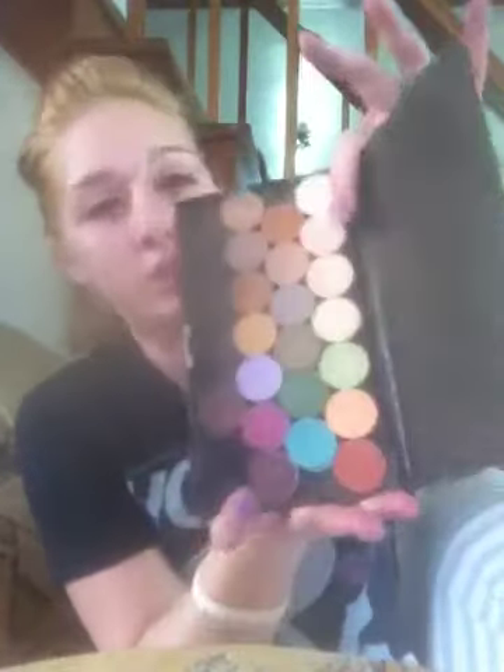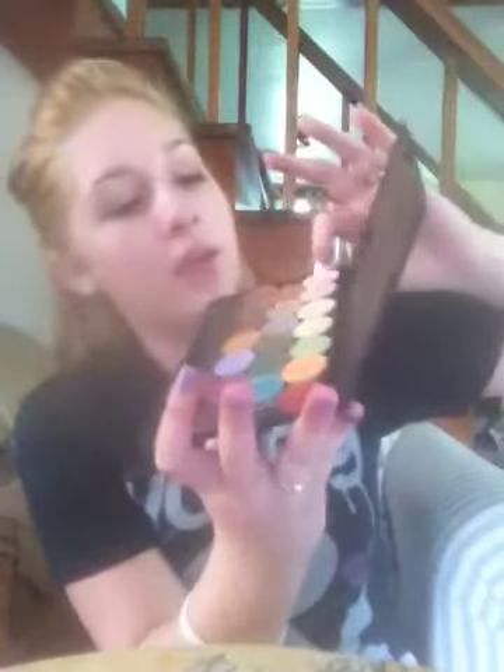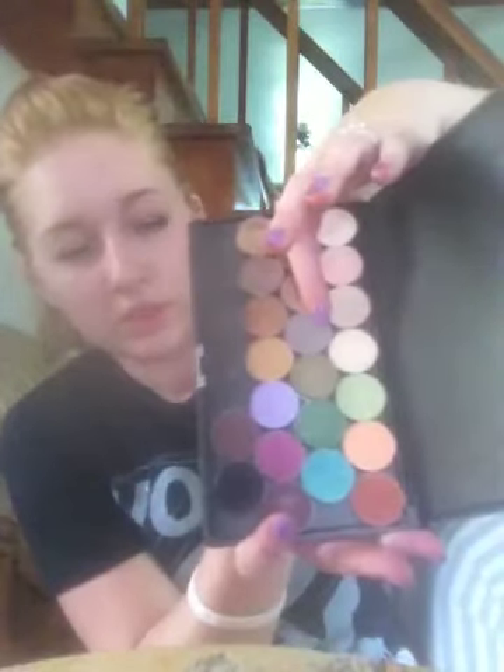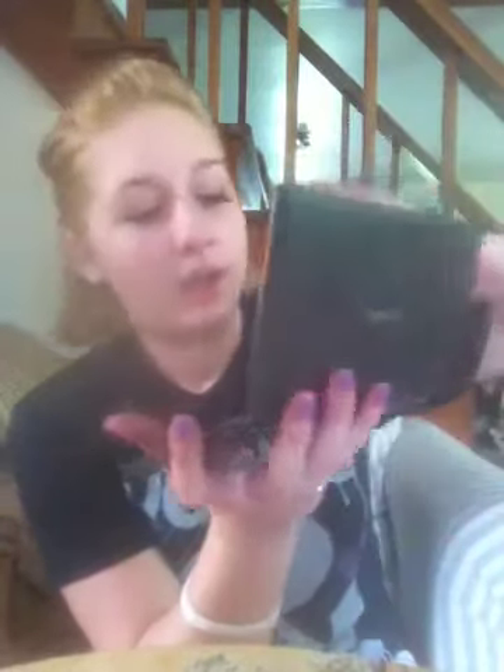A couple of other eyeshadows that I've really been loving this month are Carbon, Tissue Weight, Copper Plate, and Evening Aura. I've been loving those a lot.